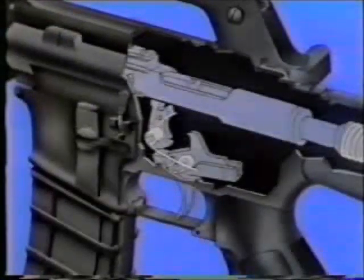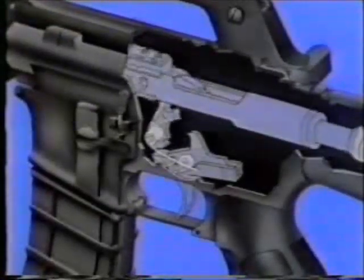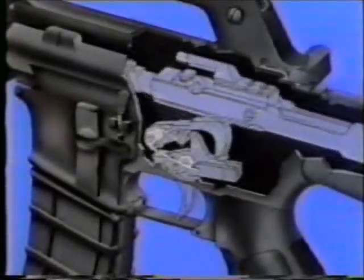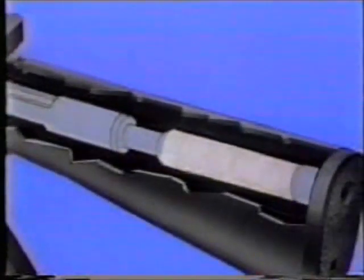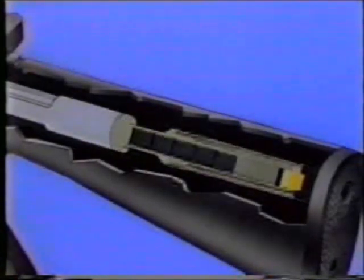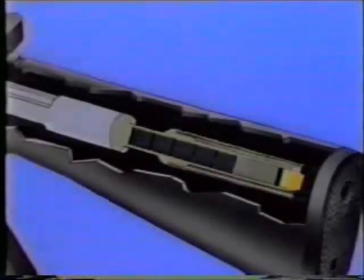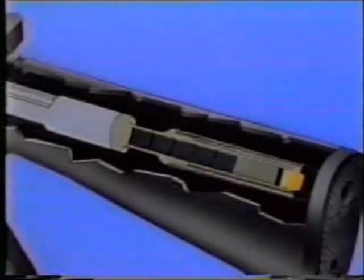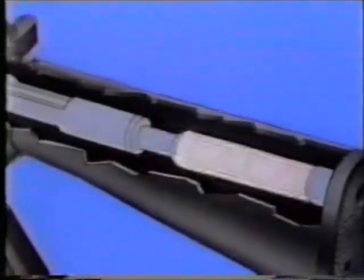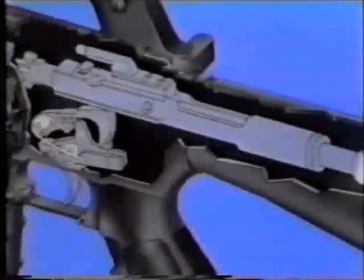The hammer is rotated to the rear by the bolt carrier until the disconnector engages the upper hammer bent. In the butt of the rifle is the buffer assembly. The discs and loose weights prevent bounce-back of the bolt carrier when it strikes the barrel extension on counter-recoil. They also assist in regulating the cyclic rate of fire.